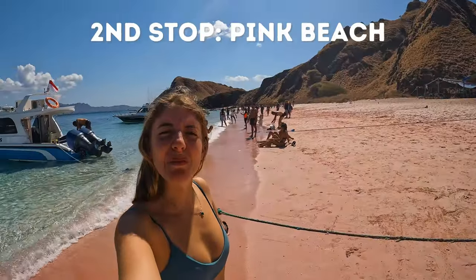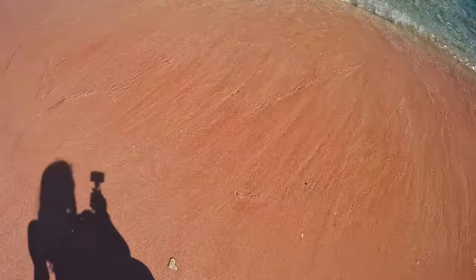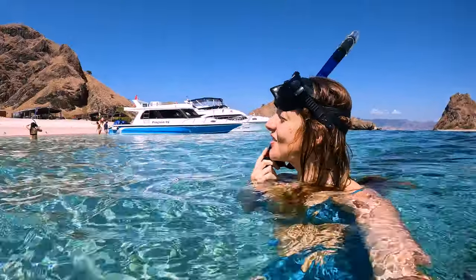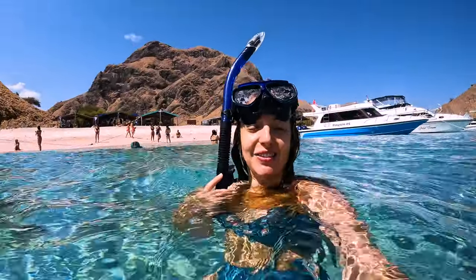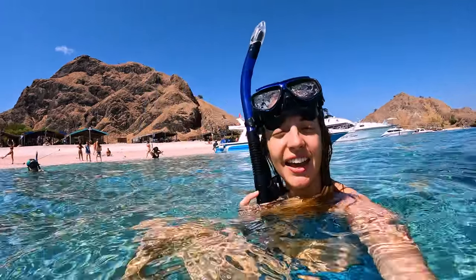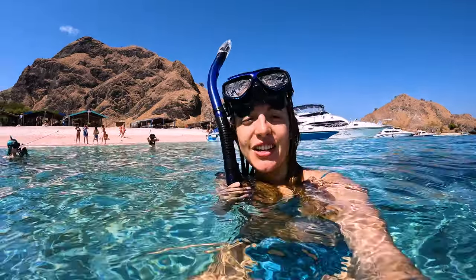We just arrived at the pink beach — it's so pretty! The sand is actually pink. I couldn't believe it. It's pink because of the coral. And now we're going to go snorkeling to see if we can find some nice wildlife.